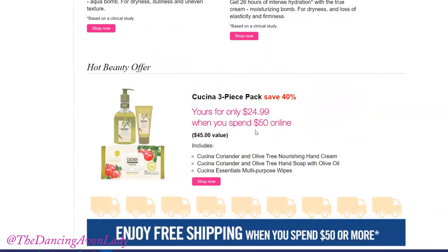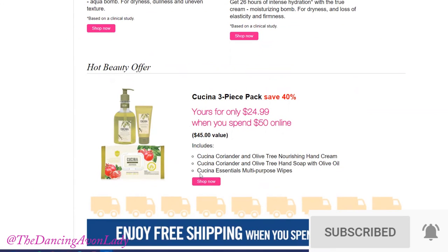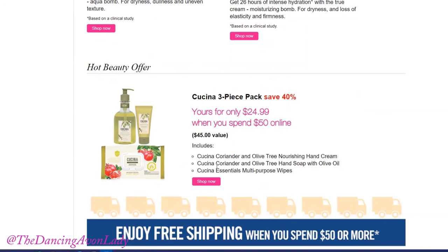Now the Hot Beauty offer is this stunning Kachina three-piece set and you're going to be getting it at a 40% discount. This is yours for only $24.99 when you place in that $50 online order. It includes the Kachina Coriander and Olive Tree Nourishing Hand Cream, the Coriander and Olive Tree Hand Soap with Olive Oil, as well as the Kachina Essentials Multipurpose Wipe, which is formulated with pomegranate.